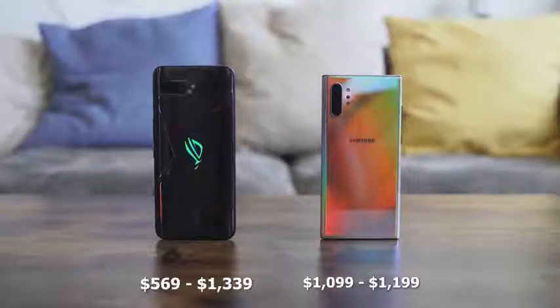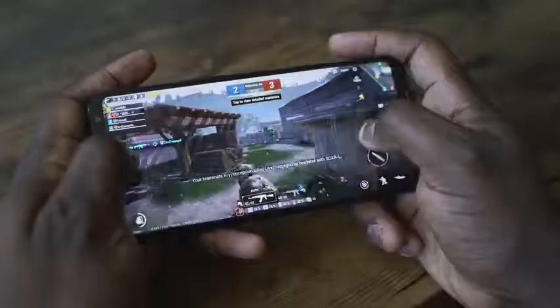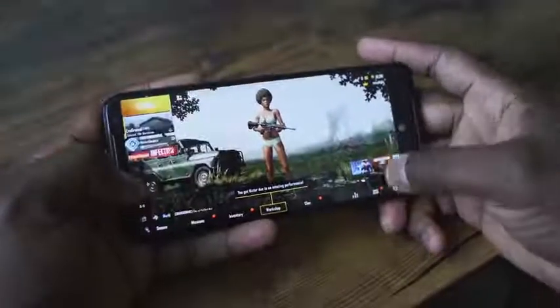They're very different segments, and the pricing reflects that. The Galaxy Note 10 Plus starts at $1099, while the ROG Phone 2 is around $570 for 8GB and 128GB storage. One is a true gaming device and the other is a true productivity device. Let us know which you think is better for you — like, share, subscribe, and leave your thoughts below on who won this battle.